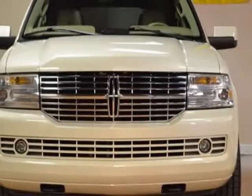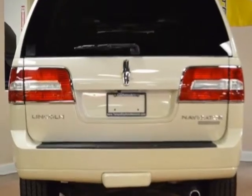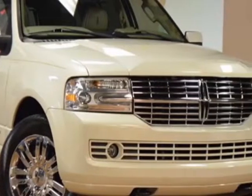Come take a look at this 2008 Lincoln Navigator. This Navigator has just under 92,500 miles. For your protection, a service contract is available.